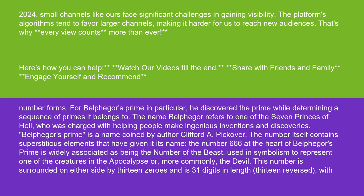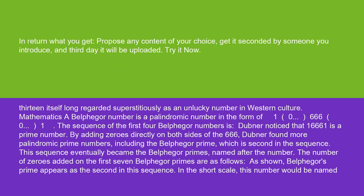The number itself contains superstitious elements that have given it its name. The number 666 at the heart of Belphegor's prime is widely associated as being the number of the beast, used in symbolism to represent one of the creatures in the apocalypse, or more commonly, the devil. This number is surrounded on either side by 13 zeros and is 31 digits in length — 13 reversed — with 13 itself long regarded superstitiously as an unlucky number in Western culture.